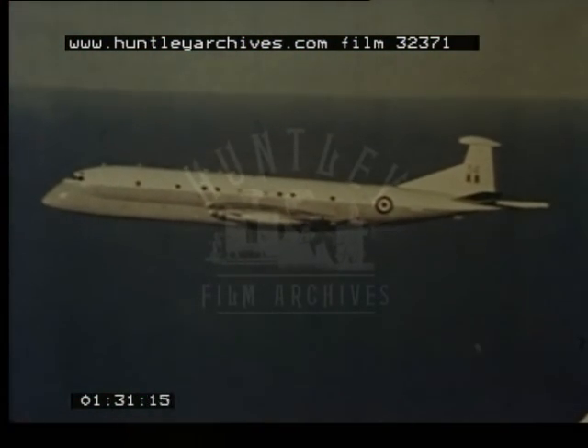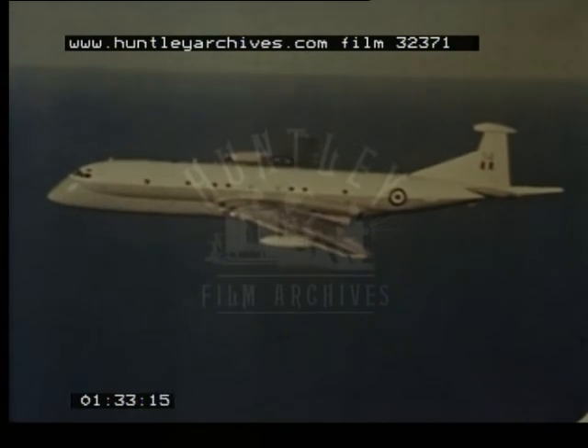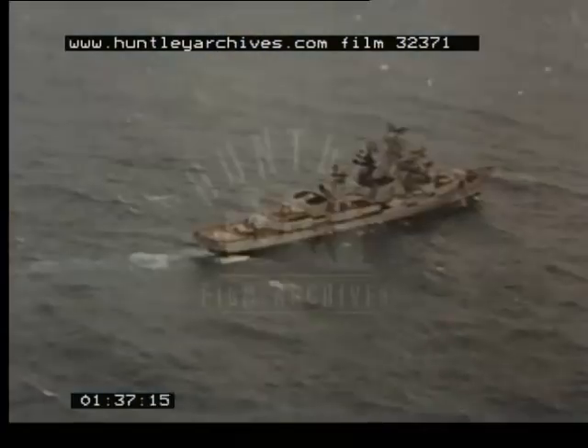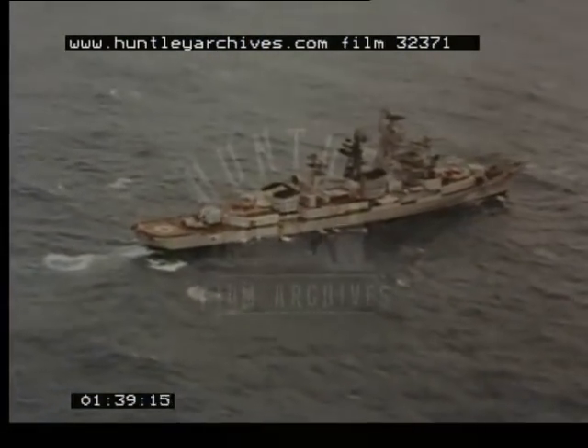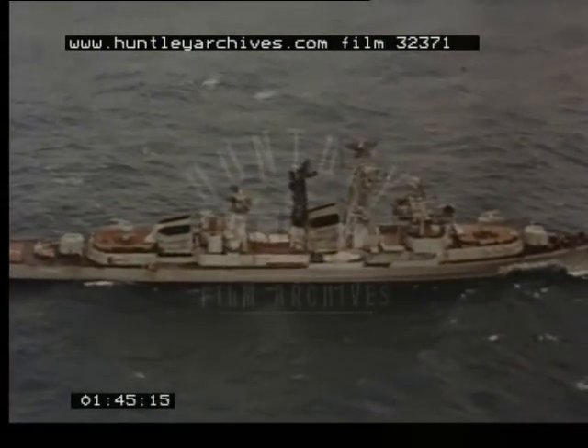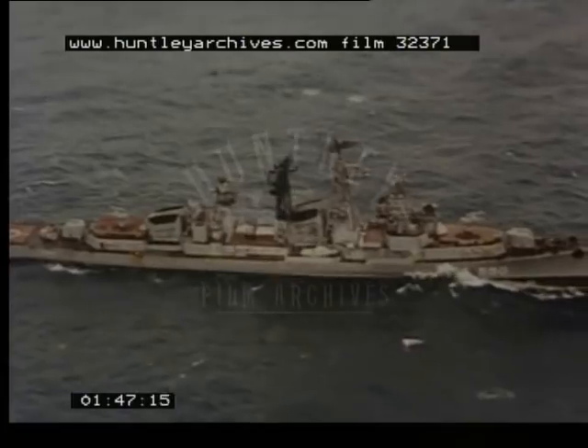The aircraft banks away to return to its search pattern, on the lookout for surface vessels like the Russian naval ships which are frequently found in our waters. They come in all shapes and sizes, and can include the largest and most modern warships and supply vessels with decks stacked with military stores.